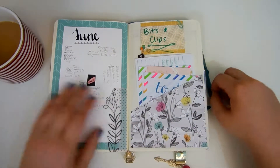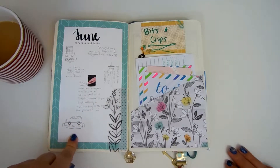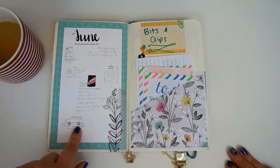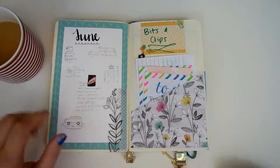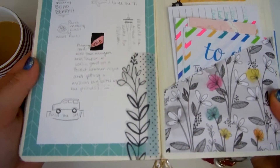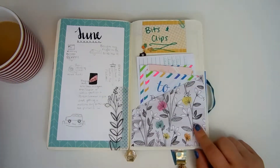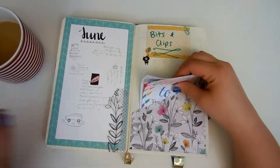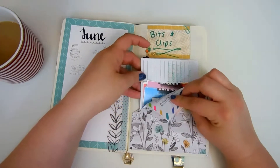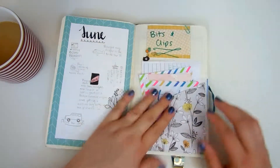Here we start with our monthly memories page. While it looks pretty plain with just the pencil, there's quite a lot of stuff there. June was a really big month. And then here's my pocket page where I put lists and coupons and stuff like that.